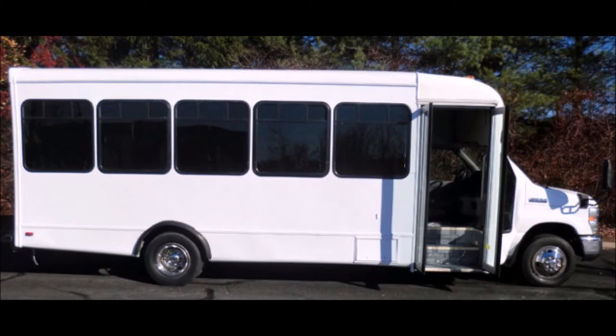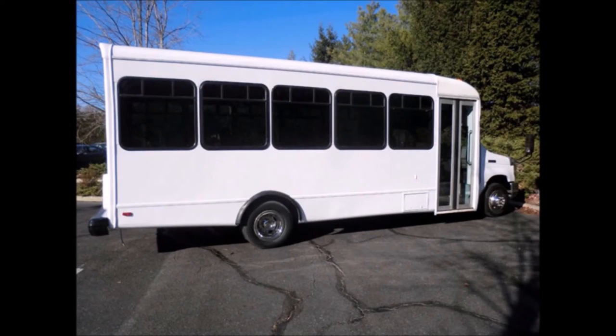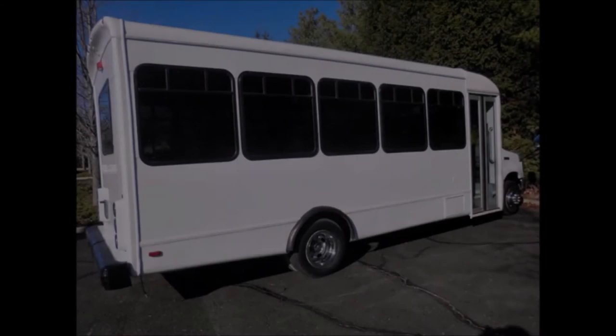This bus is fully reconditioned and detailed, in excellent condition both inside and out. Mechanically it is ready to hit the road and has just been serviced. This casino bus was very well cared for and was on a regular maintenance schedule.